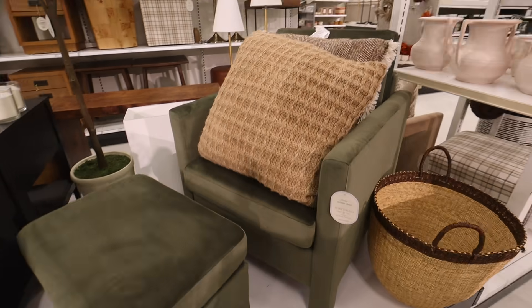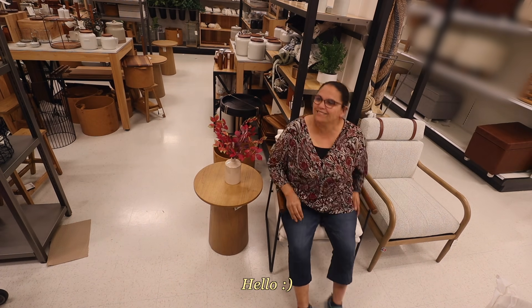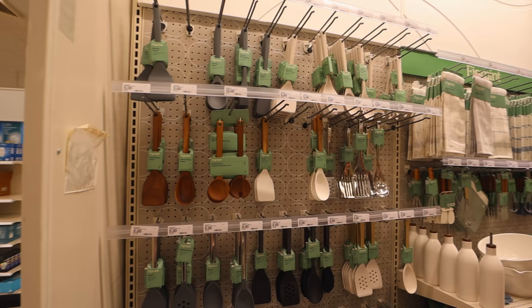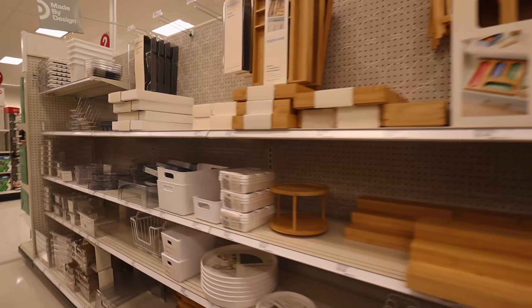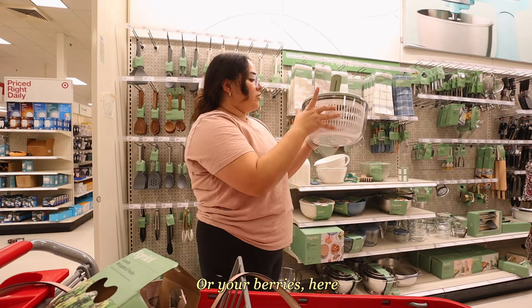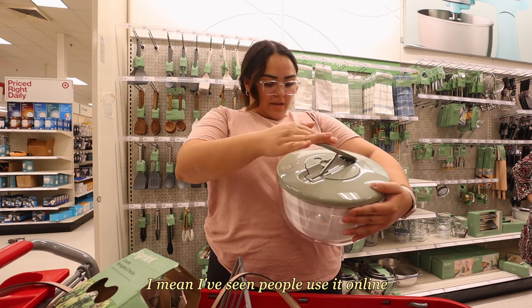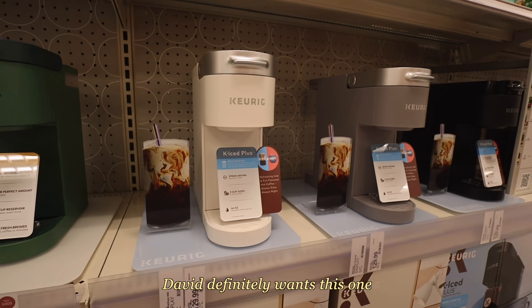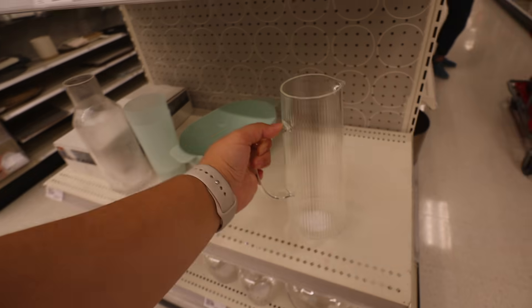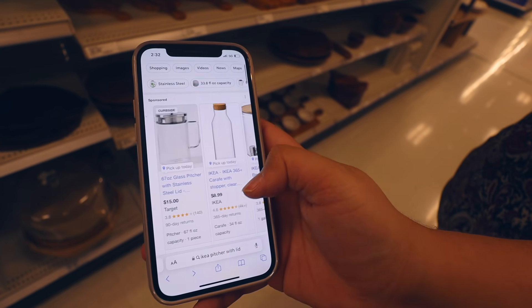This is so cute — it's a salad spinner and it's only five dollars, which is crazy. You can rinse your salad or berries in it, put it back in and spin it. I've seen people use it online. David definitely wants this one. I also like this one from Crate and Barrel — it looks similar to the one from Home Depot, so I'm guessing that's where they got the idea.